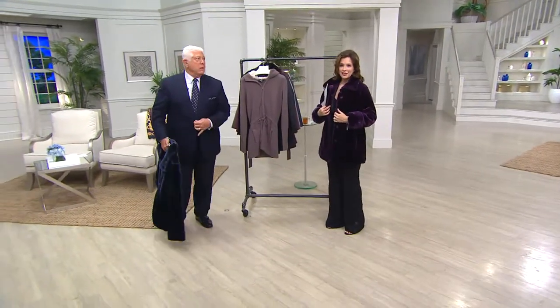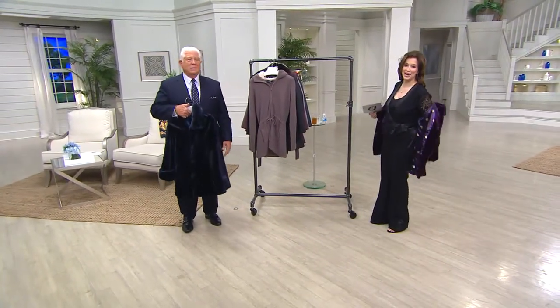I hear rain outside — I think I need to put our today's special value on.